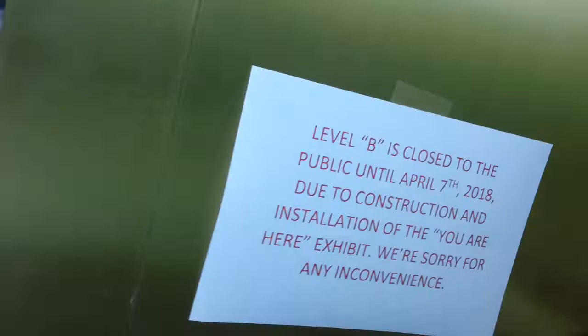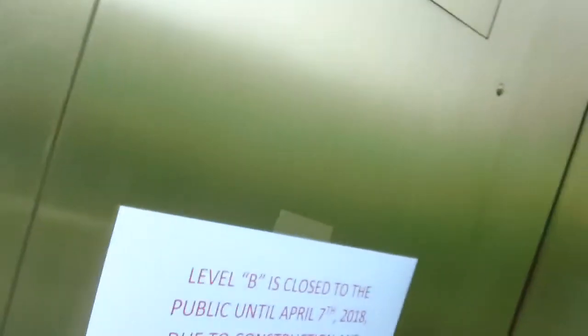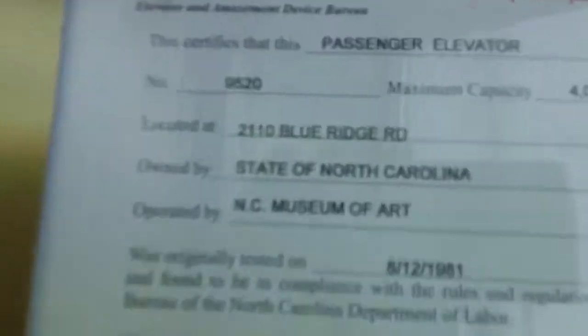This is the North Carolina Museum of Art in Rolingham Hill. Now watch this — correct on the B, C. What year is this one built? 1981.